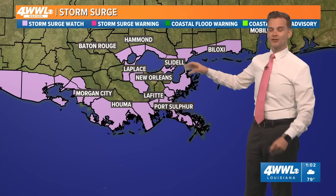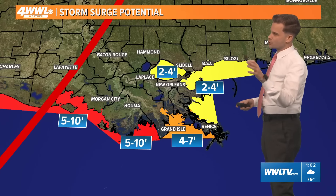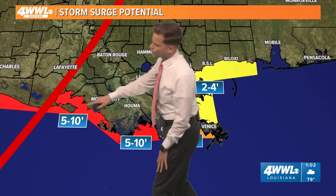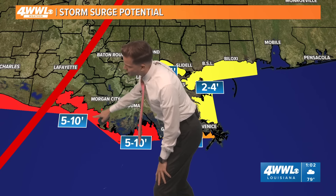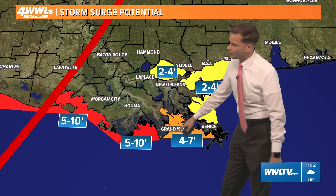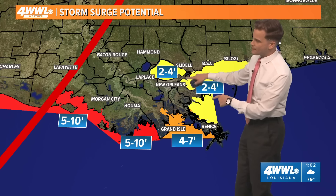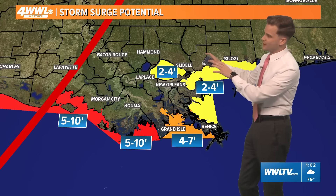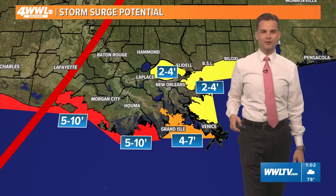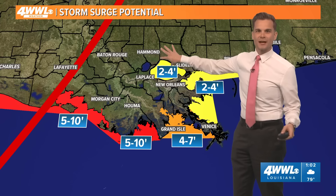We also have storm surge watches. We are expecting a rise in water basically everywhere in our area, especially down along the coast where the center is coming onshore. Some fairly impressive totals east of the center — most likely 5 to 10 feet, with 10 feet closer to the center and 5 feet as you get further away. Grand Isle and Barataria Bay we're forecasting 4 to 7 feet — that's on the west bank of Plaquemines. East bank of Plaquemines 2 to 4 feet. Shell Beach into Lake Borgne, south Mississippi 2 to 4 feet, and 2 to 4 feet for Lake Pontchartrain and Lake Maurepas.